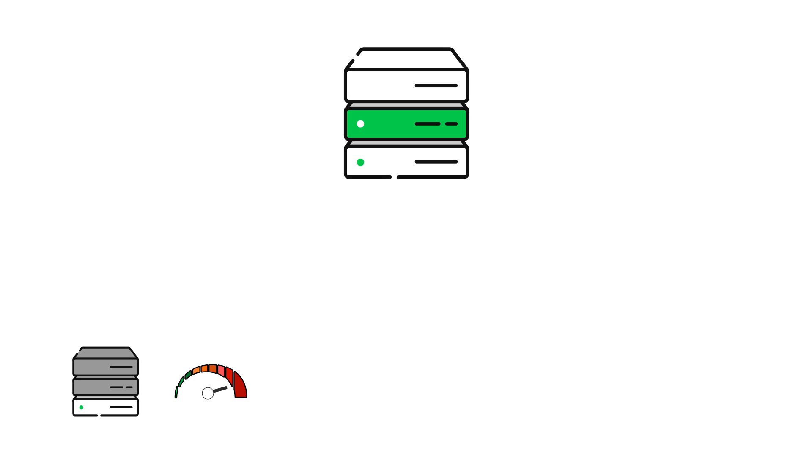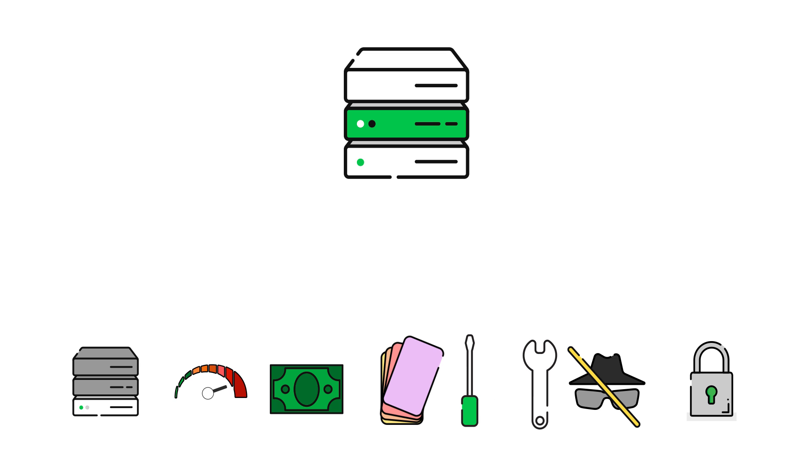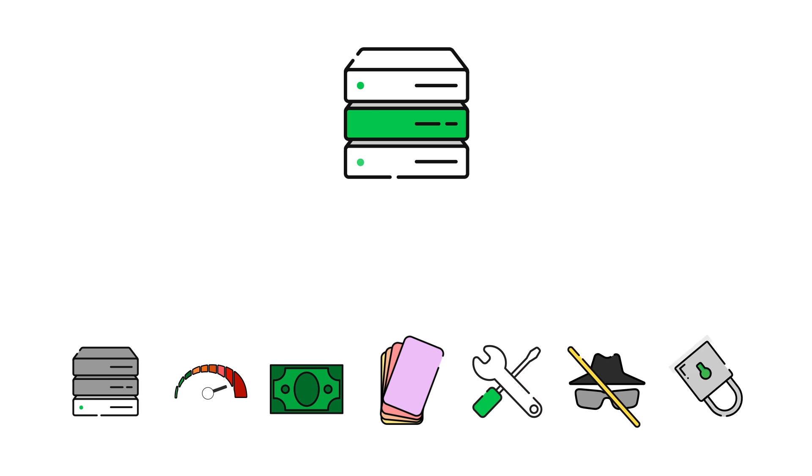Beyond server space and bandwidth, there are other things to consider when selecting a hosting solution: your budget, ease of use or complexity of solution, the level of flexibility or customization the solution allows, as well as privacy and security features.